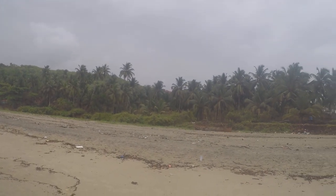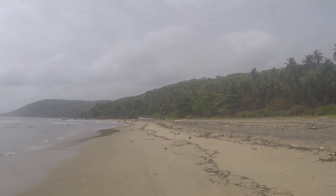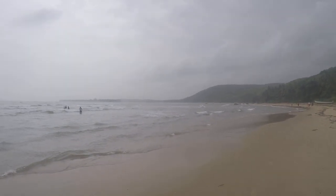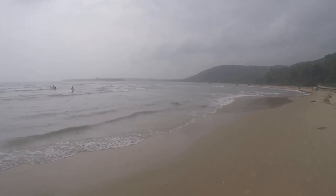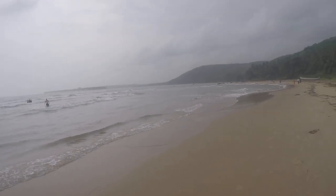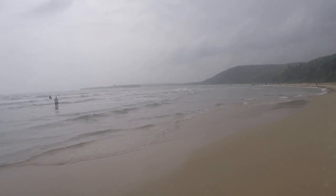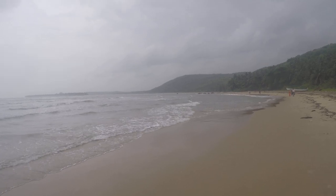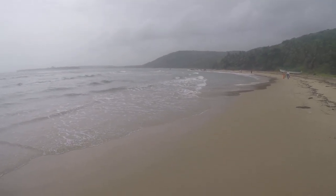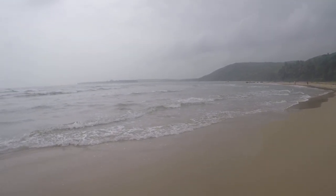Look at the coconut trees. You must visit this Bhogwe beach — not yet commercialized, so that's very nice for tourists. Not much crowd. Very calm. Very clean. Very nice walk.